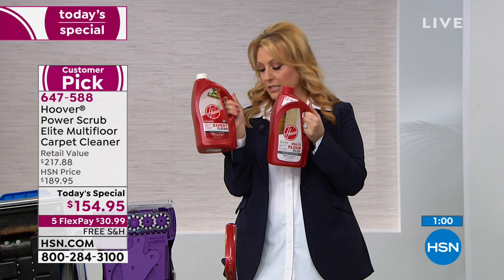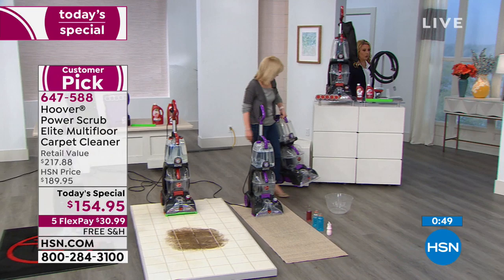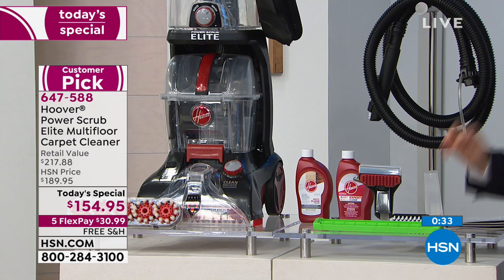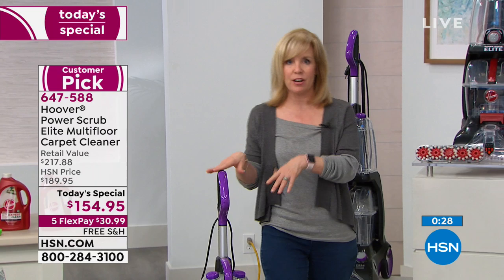In our last minutes, here's everything you get: choose your color, red or purple. You're getting the hose, the squeegee, the upholstery tool, the crevice tool, and the multi-floor expert clean solution. It weighs 18 pounds — I can lift it to carry it up and down stairs. The rental is over 36 pounds and I can't lift that. At $154.95 with free shipping and flex pay, you're getting it home for just $30.99. The key is that it's not only cleaning your carpet — you can see the mess coming up in real time.